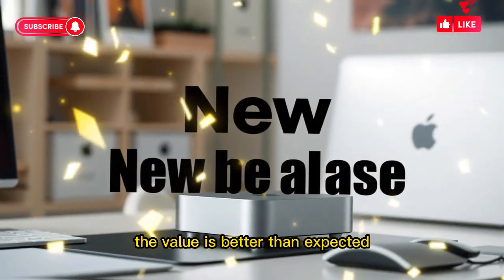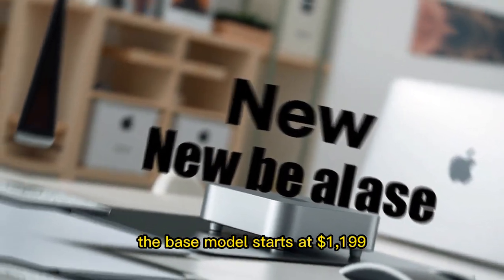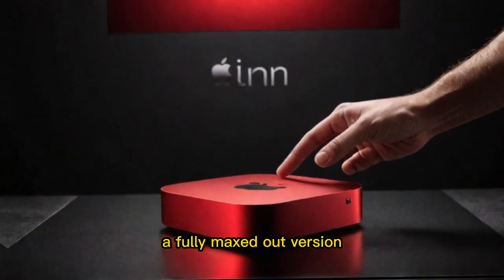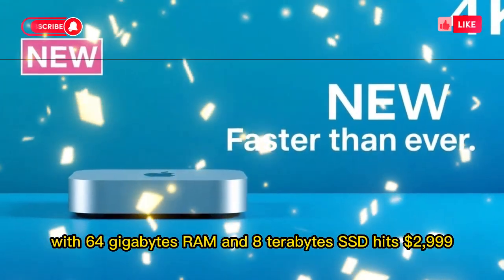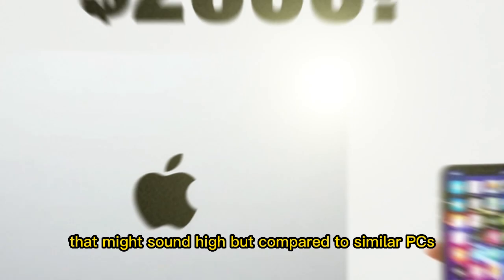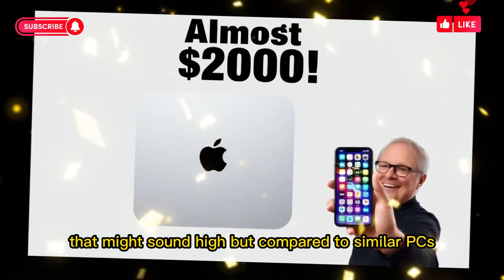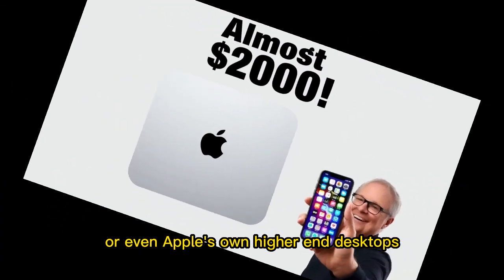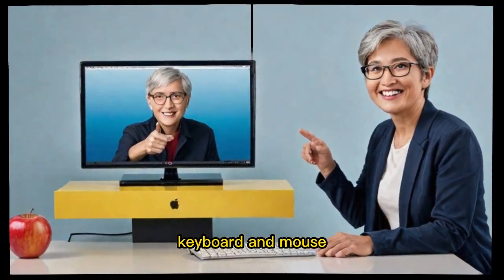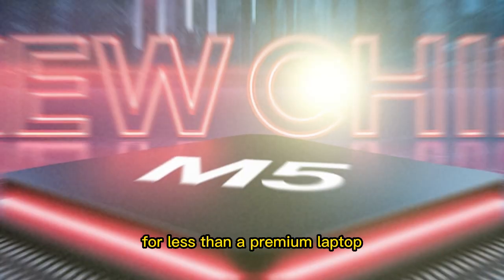And here's the shocker — the value is better than expected. The base model starts at $1,199. A fully maxed-out version with 64GB RAM and 8TB SSD hits $2,999. That might sound high, but compared to similar PCs, or even Apple's own higher-end desktops, it's excellent value. Pair it with a good monitor, keyboard, and mouse, and you have a professional workstation for less than a premium laptop.